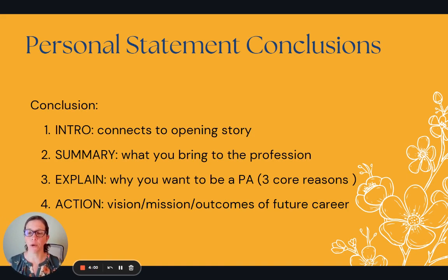It would have pretty much four components. One is a connection to your introduction — that opening story you use to grab their attention and to illustrate why it is you want to be a PA. Then in your essay, you should somewhere summarize what you would bring to the profession, showing that you're qualified through your experiences, professional or volunteering, and that you have certain qualities and attributes necessary to the PA profession.